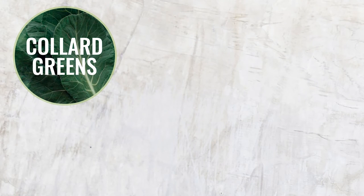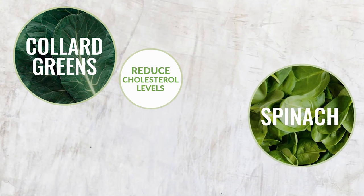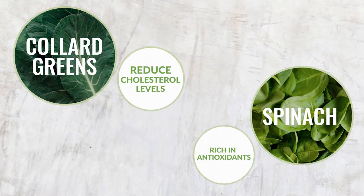As you've probably guessed, cruciferous veggies like kale and Brussels sprouts, as well as other greens, are your best friends. Collard greens, for example, work to reduce your body's cholesterol levels, while spinach — which is great for snacking, smoothies, and salads — is rich in body-protecting antioxidants.